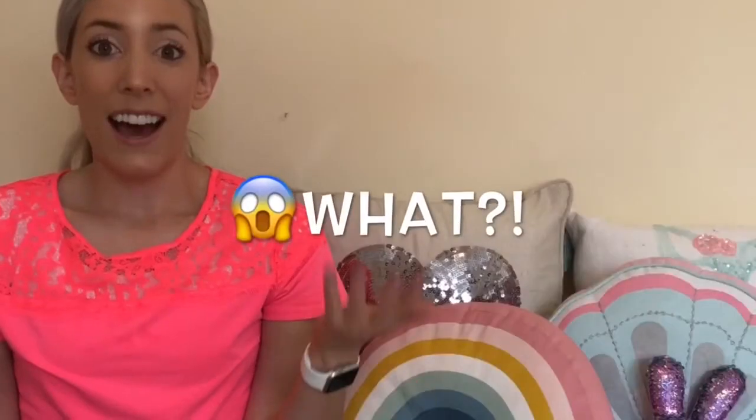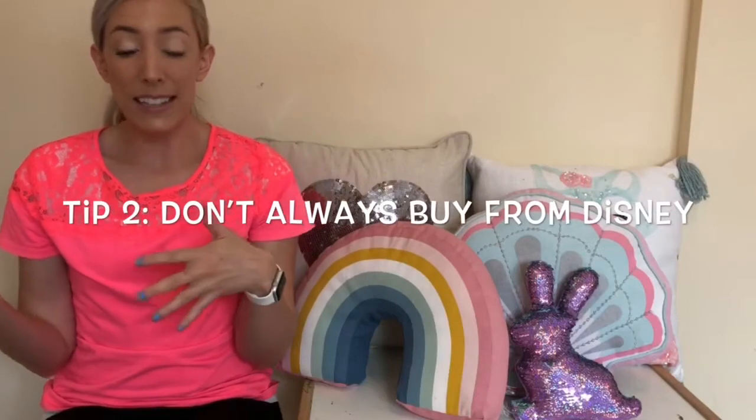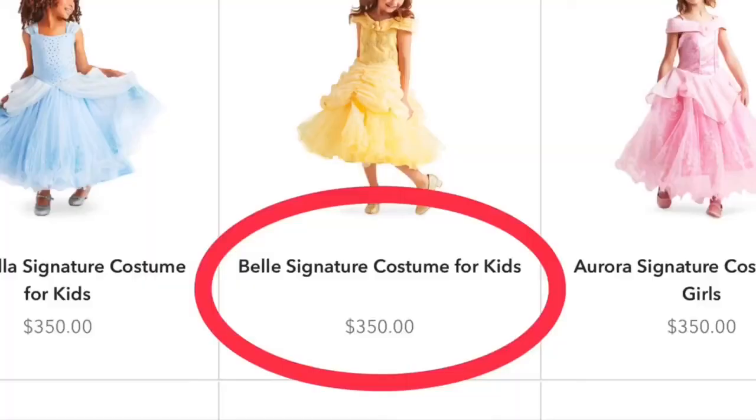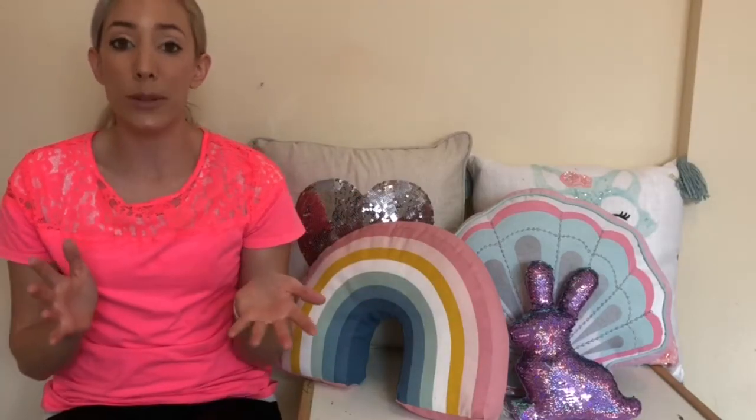Number two: you do not have to buy princess dresses from Disney. I know a lot of people will be at the Disney parks or the Disney store and see gorgeous dresses there, and of course they're going to be really expensive — I'm talking up to two hundred dollars. The most expensive place you can buy them is going to be in the parks. So don't fall into the trap that you have to buy at the Disney stores. There are plenty of other options.